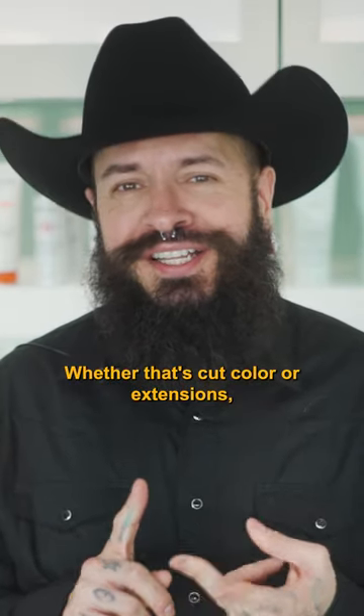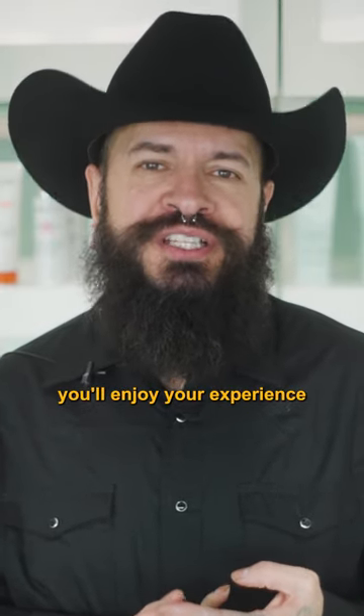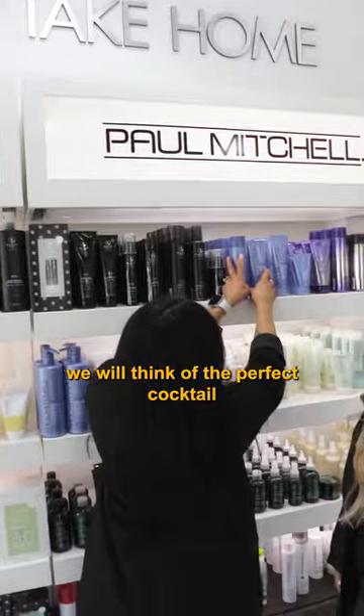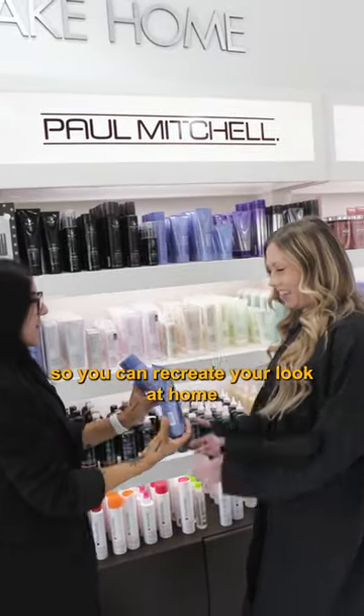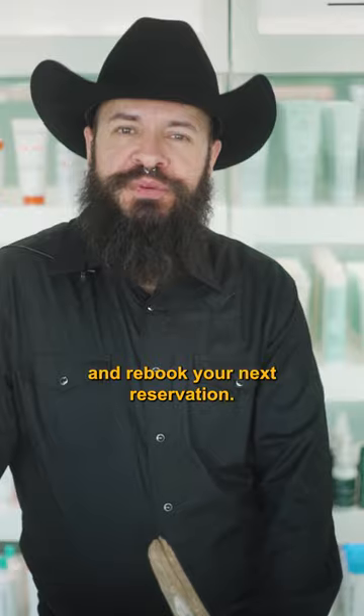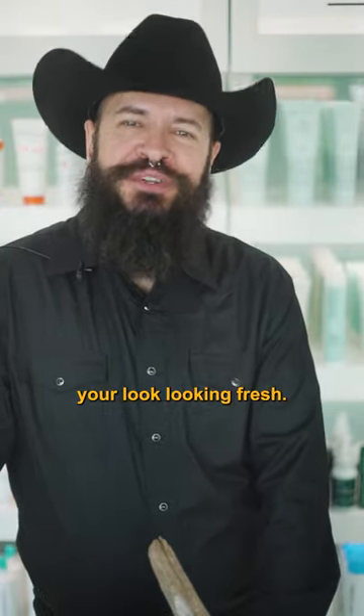Whether that's cut, color, or extensions, we guarantee you will enjoy your experience here at Monaco Salon. After your service is complete, we will recommend the perfect product cocktail so you can recreate your look at home with all of our top products. We will then walk up to the front desk and rebook your next reservation so you can keep your look looking fresh.